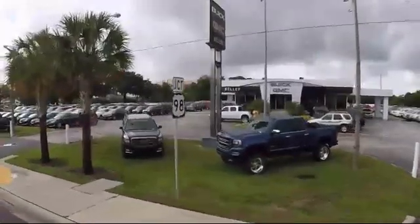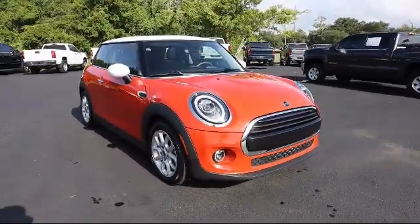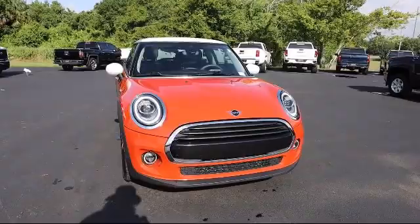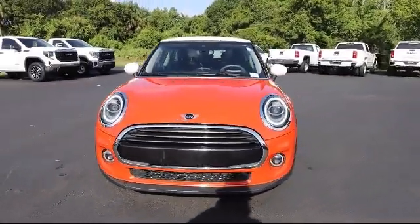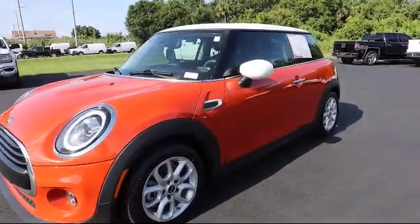Welcome to Kelly Buick GMC and here's a look at another one of our great vehicles in our inventory. It comes equipped with front and rear fog lamps, remote keyless entry, Sensatec leatherette upholstery, and speed sensitive rain detecting variable intermittent wipers.